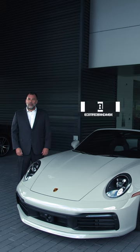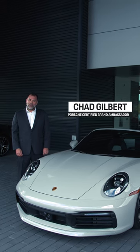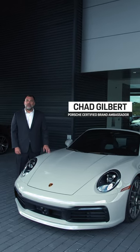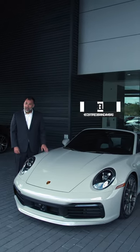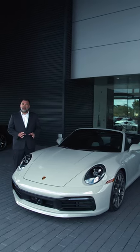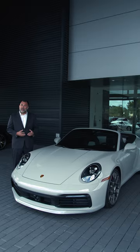Good afternoon, my name is Chad Gilbert and I'm here at Porsche Jacksonville in Jacksonville, Florida. In front of me is a very special 2022 911 Carrera 4S Cabriolet in chalk. You'll see some beautiful exclusive manufacturer touches on this car, and what I'd like to do is start at the front.